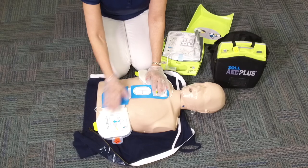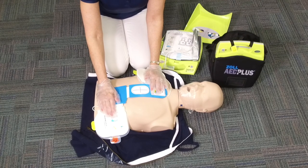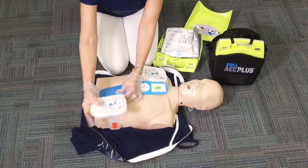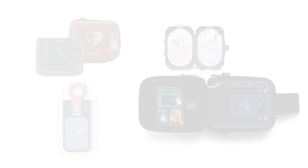The Zoll adult pads are one-piece pads. In the event that someone has a large chest and the pad is not in the correct position, the pads are perforated — simply rip down on the perforated border and extend the pads to accommodate the larger chest.